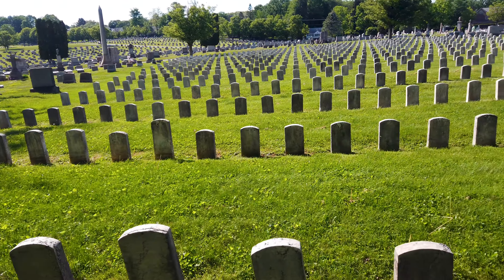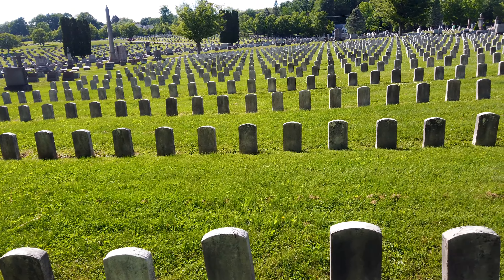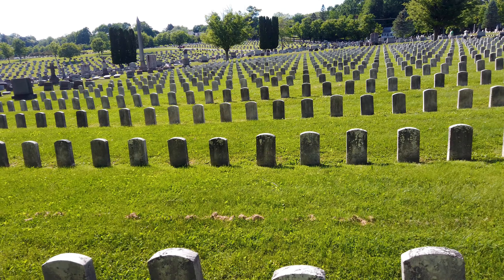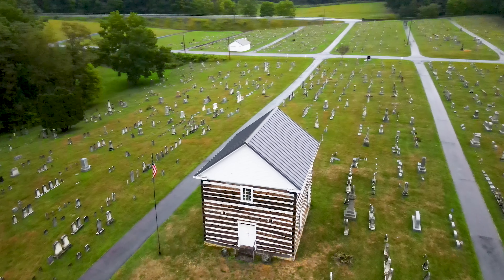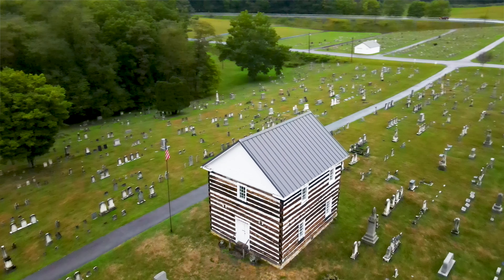Cemetery versus graveyard. A cemetery is a designated location for burial practices — historically those that are underground or in catacombs, but also for those who are interred in the earth. A graveyard is a cemetery with one extra condition: it's part of the lot of an established church, often referred to as the churchyard.